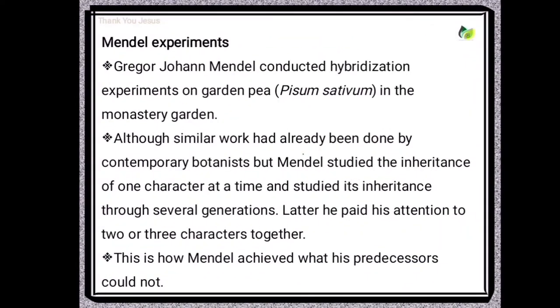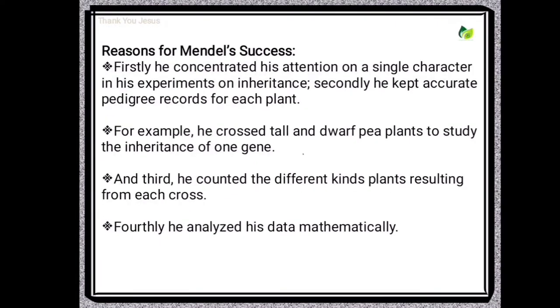Gregor Johann Mendel conducted his hybridization experiments on garden pea or edible pea, Pisum sativum, in the monastery garden. Although similar work had already been done by contemporary botanists, Mendel studied the inheritance of one character at a time and studied its inheritance through several generations. Later, he paid his attention to two or three characters together. This is how Mendel achieved what his predecessors could not. Let's see the exact reasons for his success.